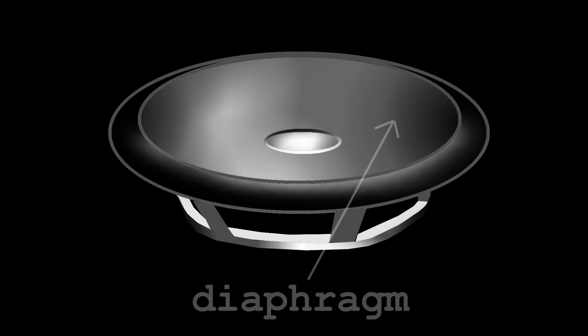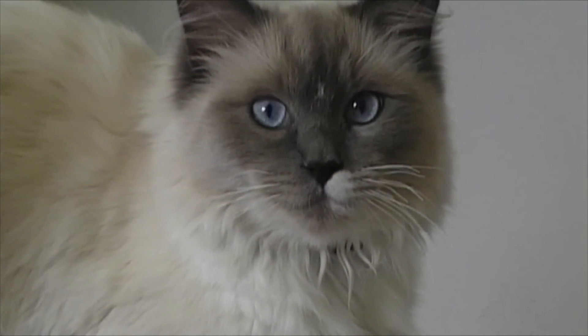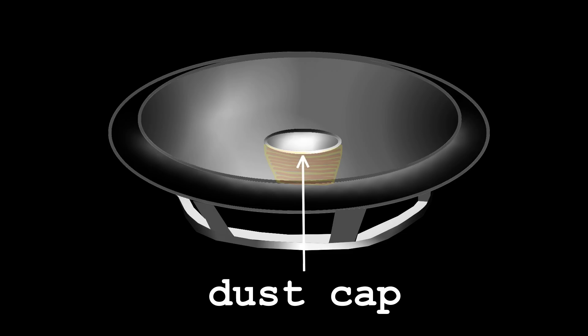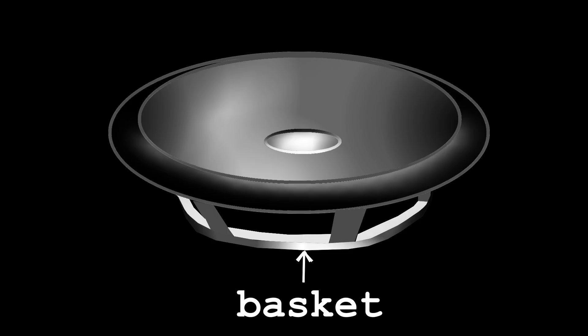Speakers consist of a diaphragm cone, which is the main piece that looks like a drum skin. Commonly made of paper, plastic or metal. In the centre of the diaphragm is a voice coil, protected by a dust cap. Around the outer edge of the speaker is suspension material, to help support the speaker's natural vibration, and is held together by a metal basket to give the speaker strength in its structure.